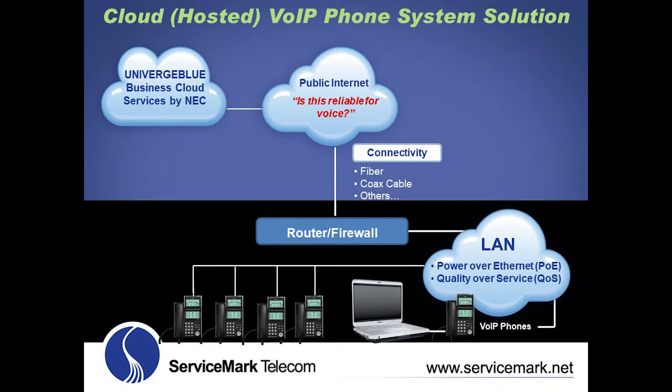For a successful deployment, it's important to address points of failure that can cause poor phone quality and internet security breaches. The company's data switches should provide power over Ethernet and quality of service to ensure quality phone calls. The company's router or firewall is also important for quality of phone calls and for protection against data security breaches, which have substantially increased in recent years. The internet connection itself is also a potential weak link, because not all internet connections are equally reliable to facilitate quality phone calls.